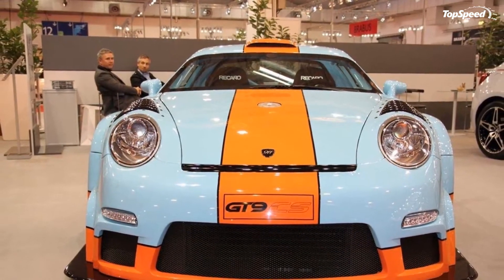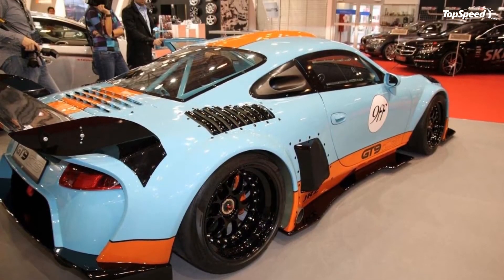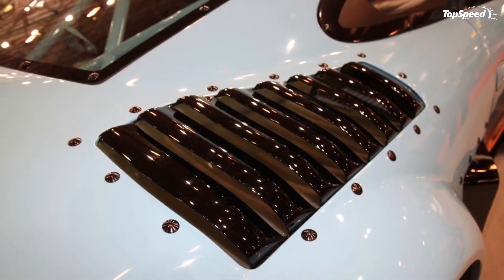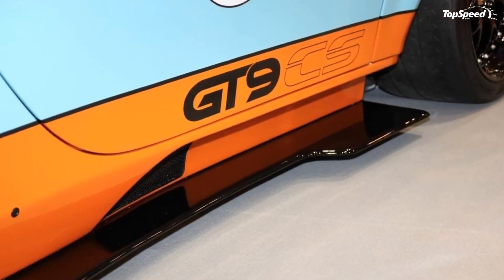These additions get powered up by the lesser of the three GT9 upgrade packages that develops 740 HP and 731 lb-ft of torque out of the modified 3.6-liter six-cylinder twin-turbo engine.